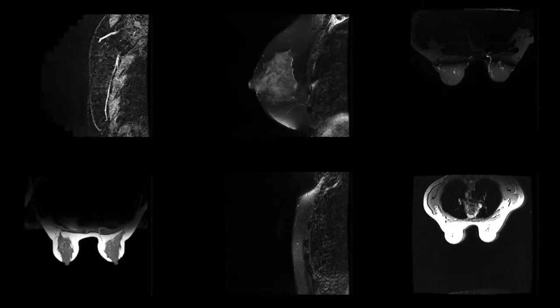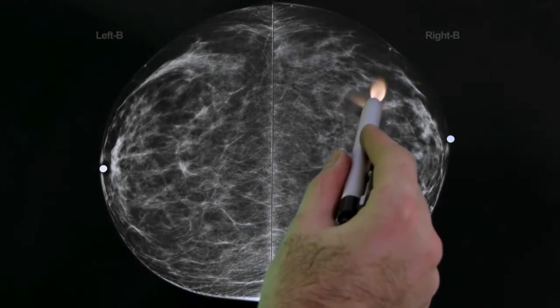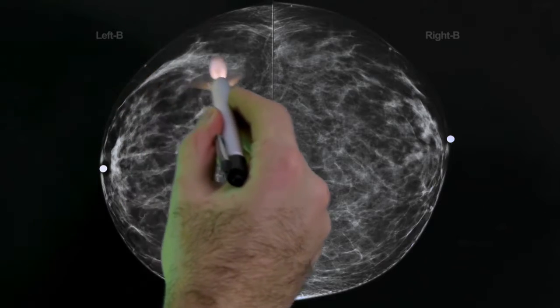Dense breast tissue is a measure of how much actual breast tissue is on a mammogram relative to fat. Fat on a mammogram is a gray or black color, while dense breast tissue is a white color — that's the milk ducts and other supporting structures in the breast. Unfortunately, things we're looking for on a mammogram, like breast cancers, are also white. So when you have more white, dense breast tissue, it becomes much more difficult to find a white breast cancer hiding inside that white breast tissue.